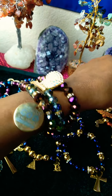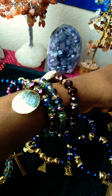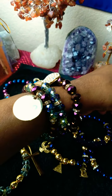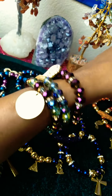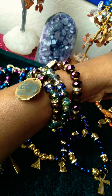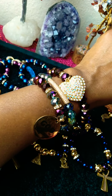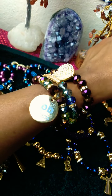Look at this one guys — look at the beautiful iridescent sparkle. That's uniquepiecesbyangelic.com.